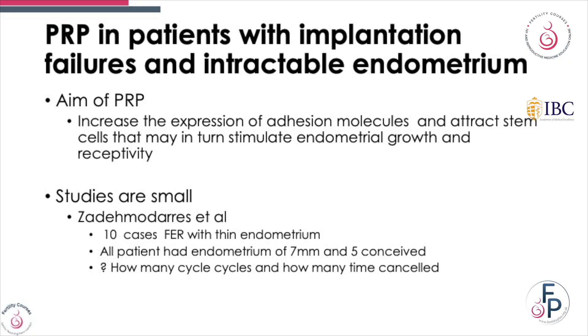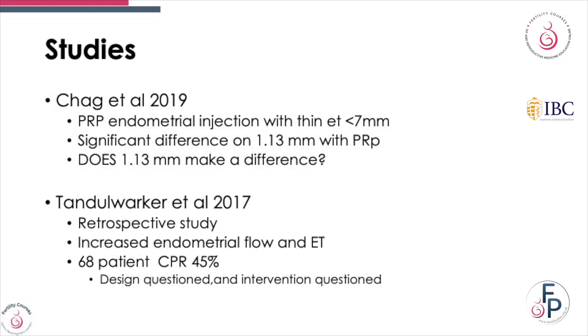Another use of PRP is with implantation failures and within the endometrium. The aim is that it increases the expression of adhesion molecules and attracts stem cells, which may in turn stimulate endometrial growth factors. The studies are generally small, and we don't know how many times cycles were cancelled or how many trials were done. Multiple studies have shown limited evidence, poor design, and interventions have often been questioned.